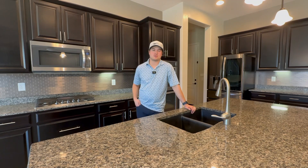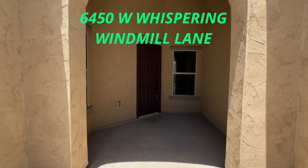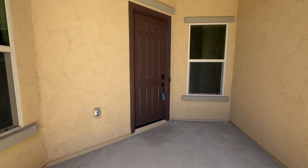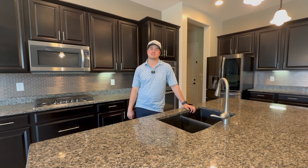Hey everyone, it's Sean McKenzie, your Arizona Premier Golf Real Estate Agent, and today we're back inside Dove Mountain. Step into luxury living at 6450 West Whispering Windmill Lane, a stunning five-bedroom home found in the sought-after Dove Mountain neighborhood of Los Saguaros.